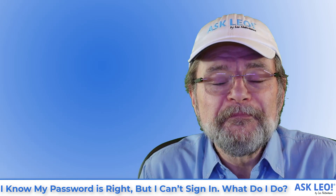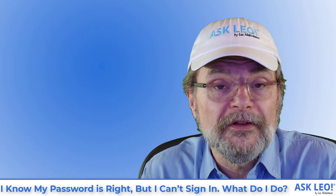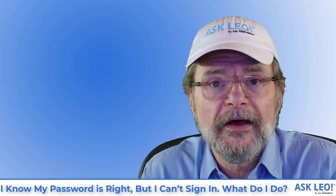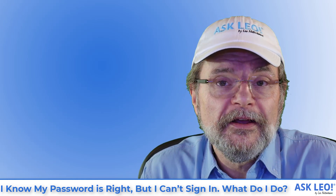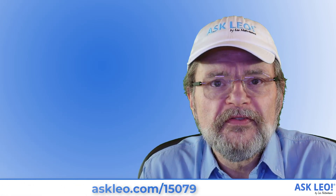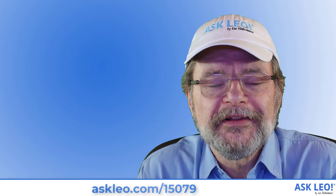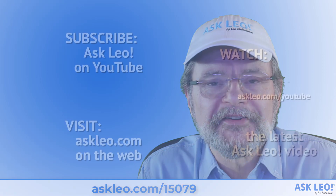I hope that was helpful. For the article on which this was based, for all of the links and more that I've talked about, for additional related links, comments, and updates, visit askleo.com/15079. I'm Leo Notenboom. This is askleo.com. Thanks for watching.